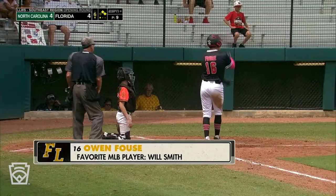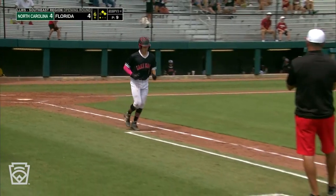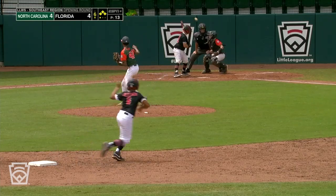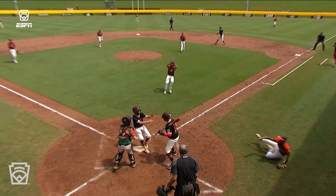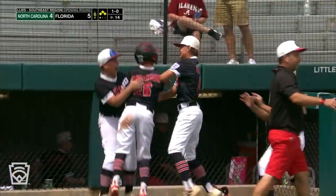They're going to walk him, putting the winning run at third base — which means a passed ball, wild pitch, anything can happen. So you're really rolling the dice here. The pitch bounces away from the catcher, here comes the runner from third, and Florida wins! Did he touch the plate? There's a scramble out on the field — yeah, he's safe. Game over. Florida walks it off!